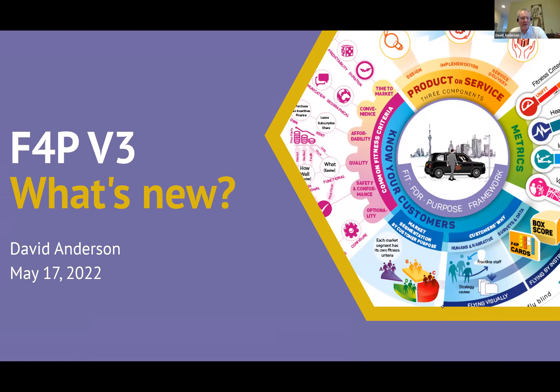Welcome, everyone. It's good to know that many of you are familiar with the Fit for Purpose Framework — perhaps you've read the book or been in some of the training classes. We are planning a third edition of the book for later this year. We've been planning it for a couple of years, but the pandemic and other real-life events got in the way. We are launching the third edition simultaneously in English and Brazilian Portuguese, recognizing the popularity of the framework in Brazil.